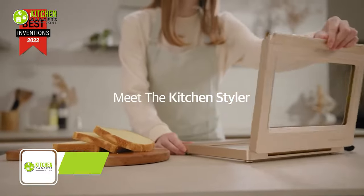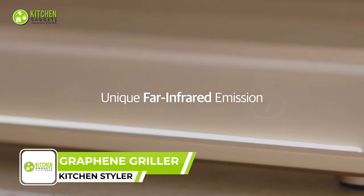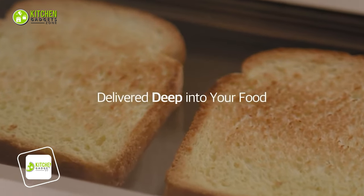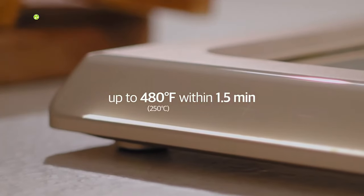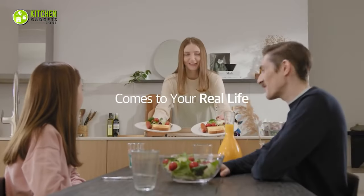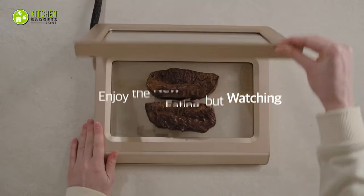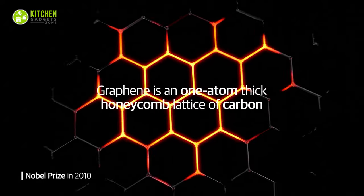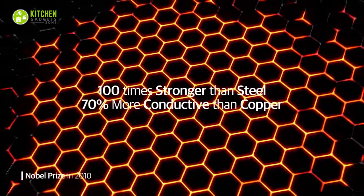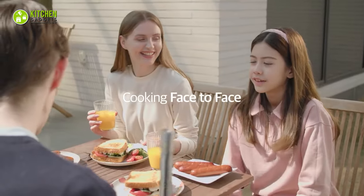Now it's time to meet the Kitchen Styler, the world's first graphene-powered cooking appliance. This revolutionary gadget uses graphene, the world's strongest and thinnest material, to heat up quickly and evenly. Cook your favorite foods in minutes with no hot spots or uneven cooking. It is also incredibly versatile — you can use it to grill, roast, sear, or even bake. It's perfect for everything from breakfast to dinner and even desserts. And because it's made with graphene, it's also incredibly energy efficient. So cook confidently, knowing you're saving money and the planet.